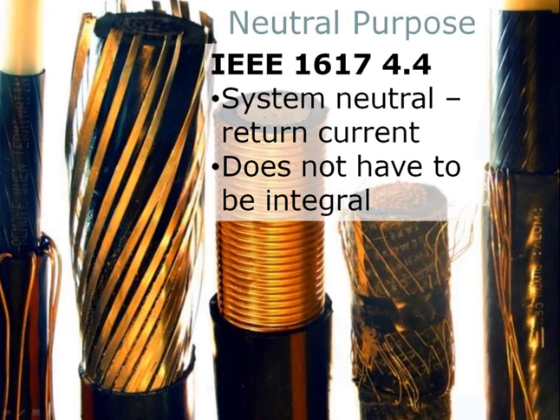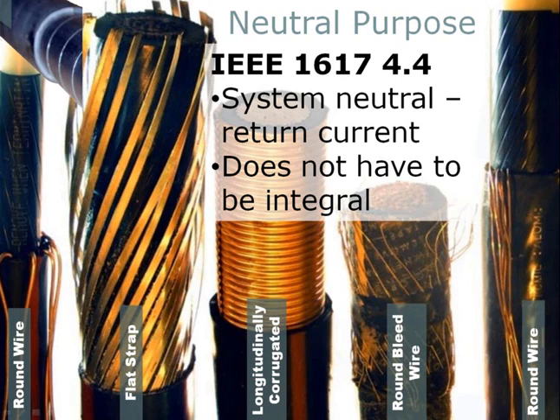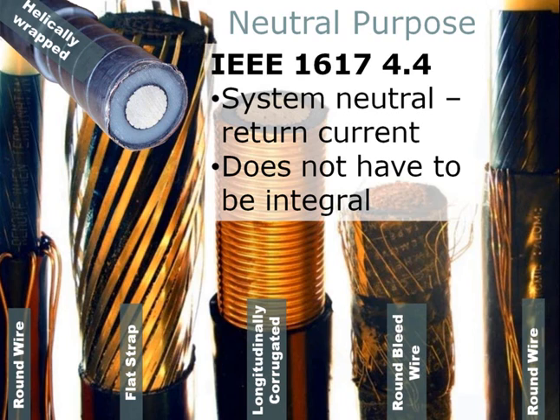I'm going to skip over IEEE 1617 purpose 4.3 for a moment and come back to it. The third purpose of the neutral is to provide a return current path. For well-balanced, multi-phase loads, this current can be quite low. But for single-phase applications, the return current can approach the conductor current. For most common concentric neutral cables, it's composed of several copper wires concentrically wound in a helix around the insulation shield. However, the neutral can come in a variety of shapes and sizes.